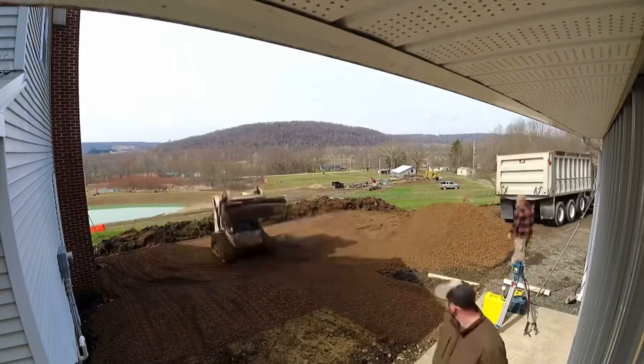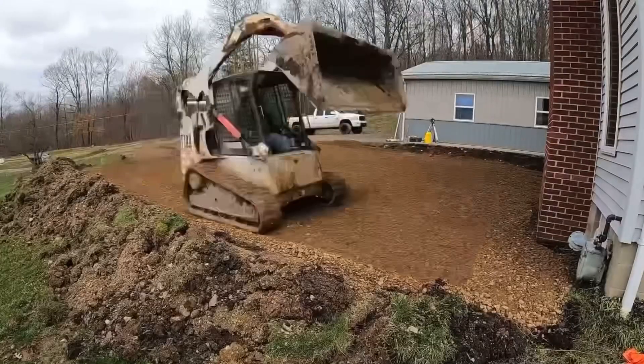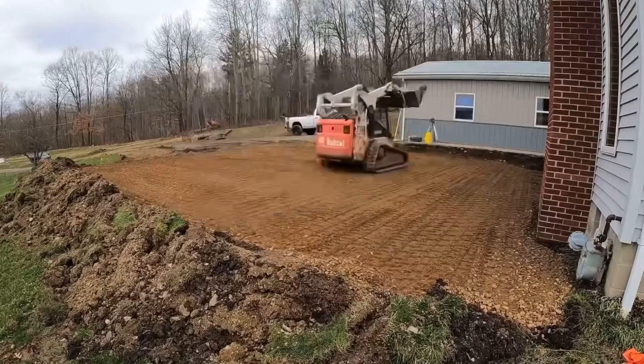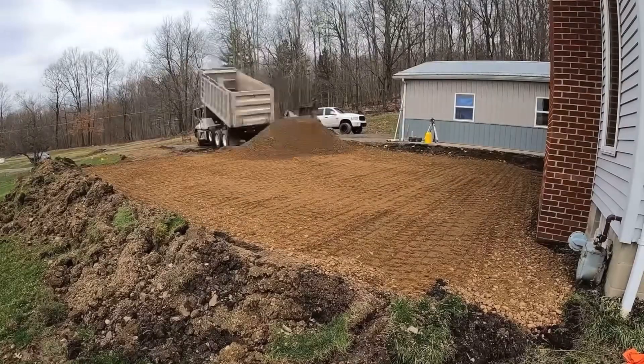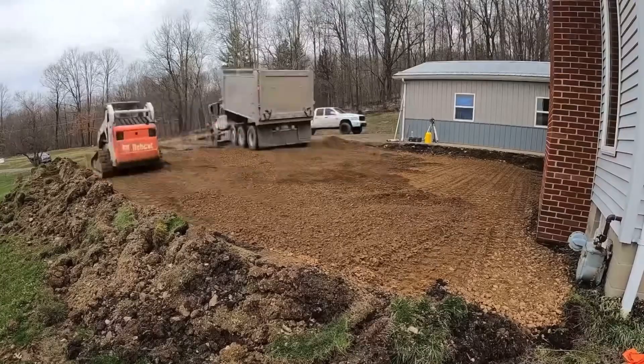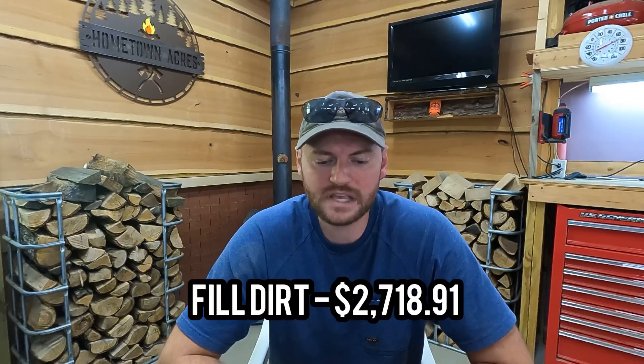After the contract was signed, we had to bring in a ton of fill dirt for site prep. This is when we first started going over budget, because the contract included one load of fill, but we needed about eight loads to get everything leveled up. So our price for fill dirt was about $2,700 over and above what was in the contract.